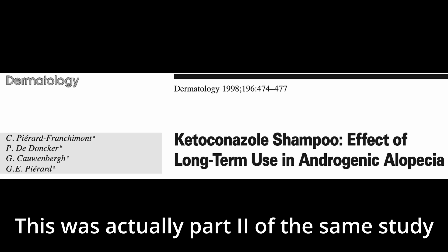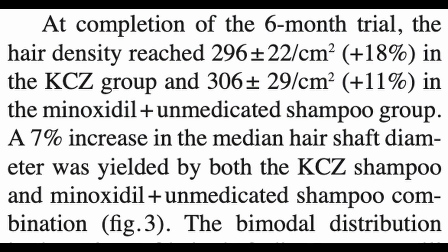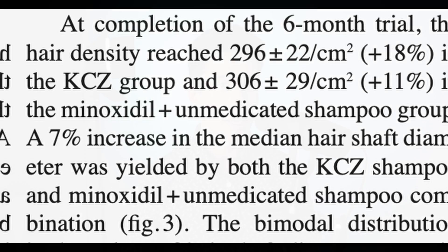The next study was done in eight participants divided into two groups: one group given minoxidil and the second group given ketoconazole shampoo. They found that both groups had the same level of improvements in hair parameters — improvements in hair density and hair diameter. So again, in this study, ketoconazole appears to be just as effective as minoxidil. However, there were only eight participants in the study.